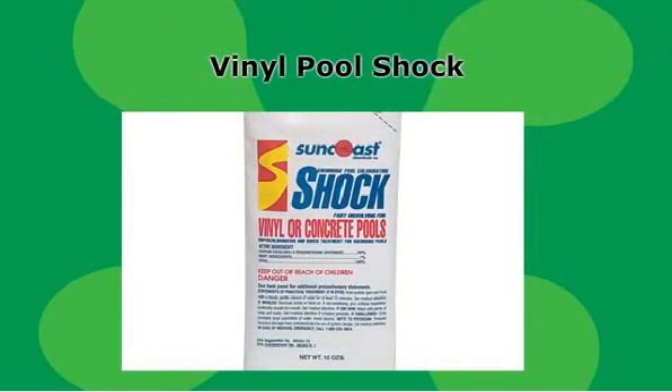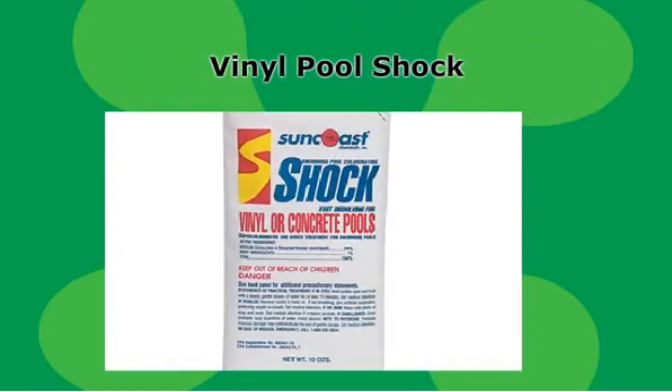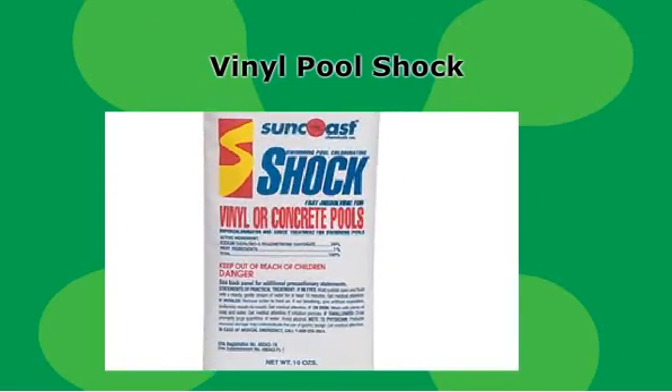Vinyl pool shock can be used in all types of pools, but it's specifically designed so it won't bleach or damage your swimming pool liner. Use in place of super shock to keep your liner looking new and vibrant. One 10-ounce bag treats 6,200 gallons of water.